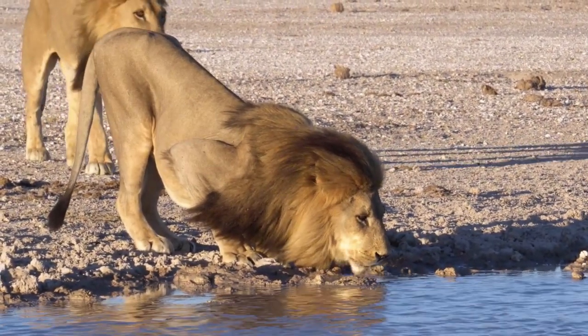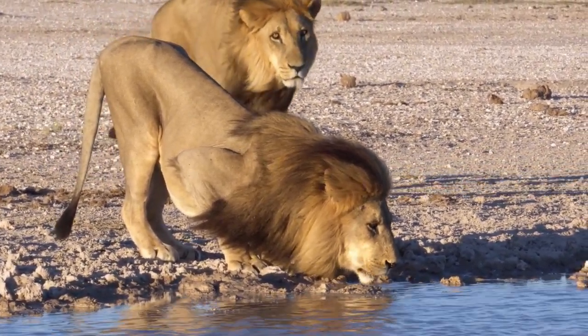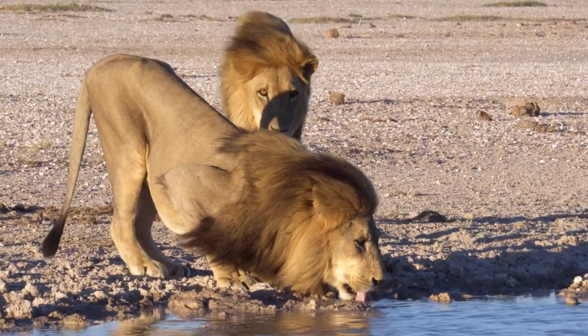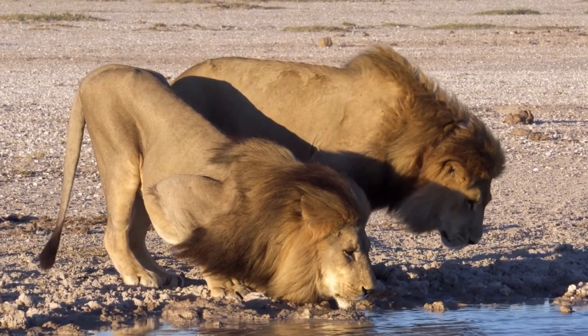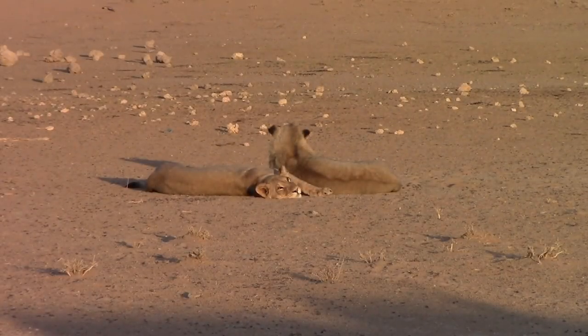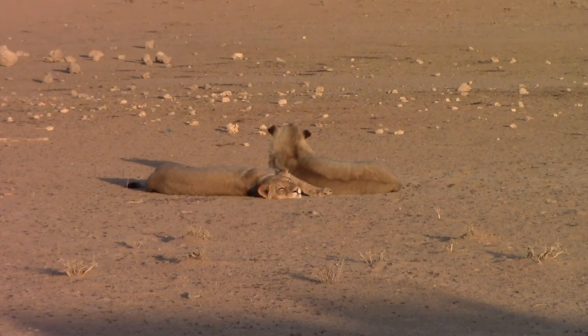The fierce desert lions of Namibia are masters of adaptation and survival. Roaming the unforgiving land, they've developed unique behaviors to thrive in an environment where prey is scarce. Their existence is a powerful reminder of the wild's raw beauty and the enduring spirit of Namibia's wildlife.